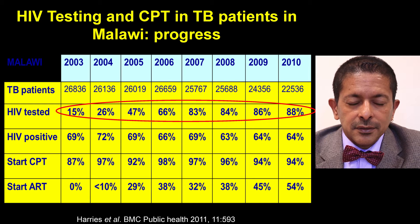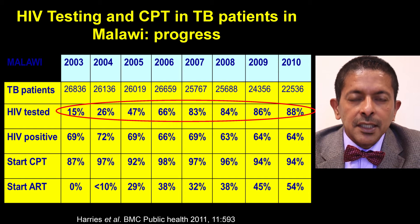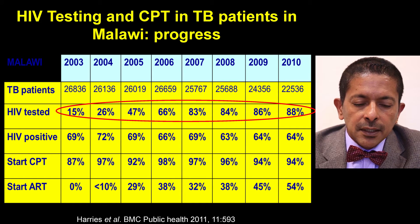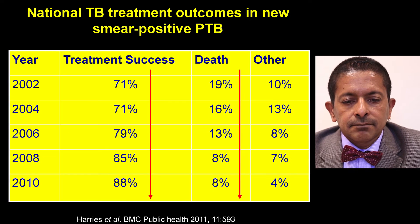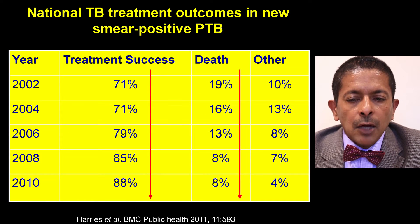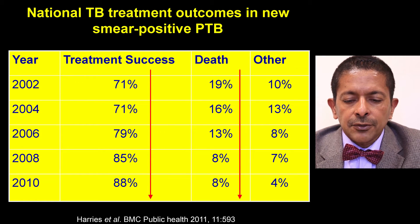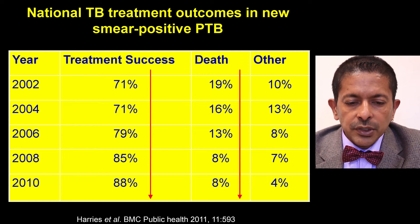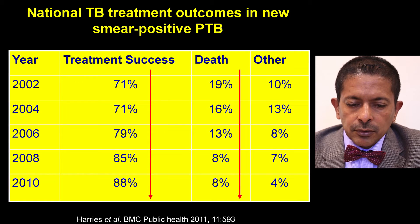This slide shows the progress in implementation of those policy guidelines. HIV testing rates from 2003 to 2010 went up from 15% to 88%, along with high uptake of cotrimoxazole. In terms of treatment outcomes for smear-positive TB, between 2002 and 2010 there was a progressive increase in treatment success and death rates dropped from 19% to 8%. There was an associated improvement in treatment outcomes with the rollout of cotrimoxazole and HIV testing in Malawi.